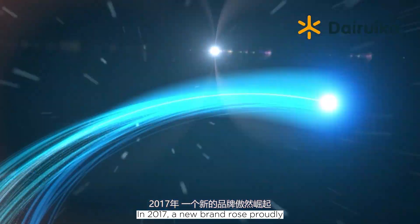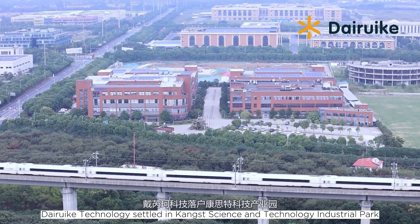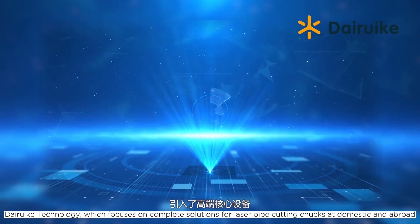In 2017, a new brand rose proudly. Daruk Technology settled in Kangst Science and Technology Industrial Park, focusing on complete solutions for laser pipe cutting chucks at domestic and abroad.